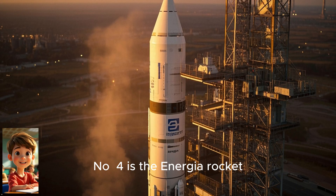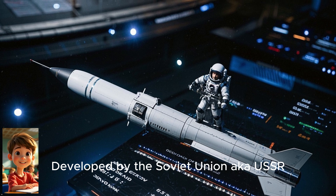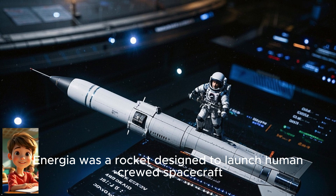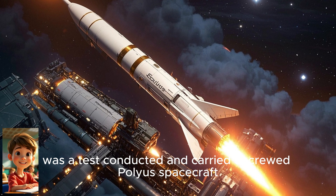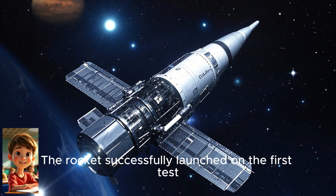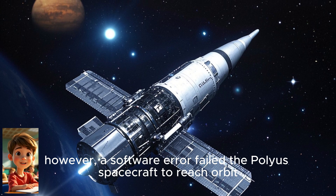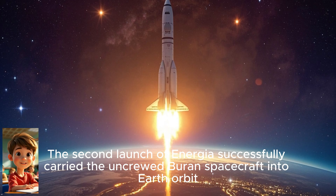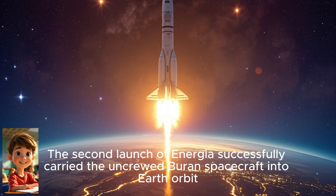The Space Shuttles Atlantis, Challenger, Columbia, Discovery, and Endeavour were launched 135 times between 1981 and 2011. Number four is the Energia rocket, developed by the Soviet Union. Energia was a rocket designed to launch human-crewed spacecraft and was launched twice into space. The first launch was a test that carried the uncrewed Polyus spacecraft; however, a software error caused the Polyus spacecraft to fail to reach orbit. The second launch of Energia successfully carried the uncrewed Buran spacecraft into Earth orbit.